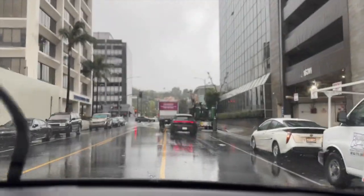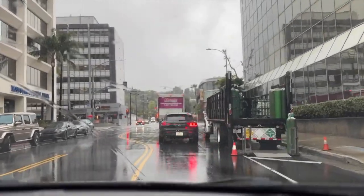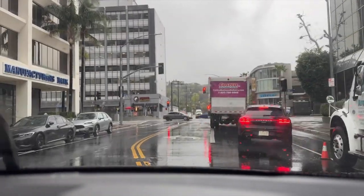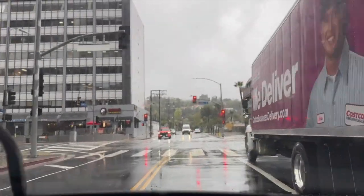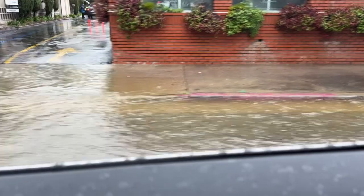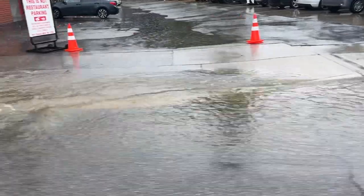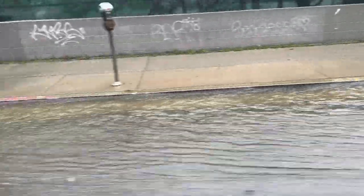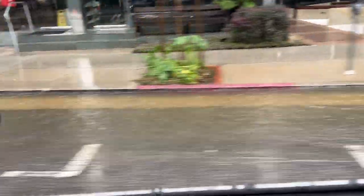It's about 12:30. It's still raining moderately — not heavily, but not lightly either. We're just going to take a drive around, even though the mayor told us not to. This is Ventura Boulevard and it's pretty flooded here — flooding almost into the middle lane. The first lane of the boulevard is almost completely flooded.